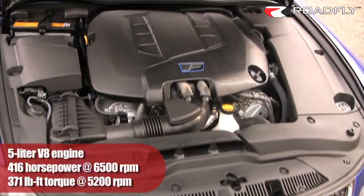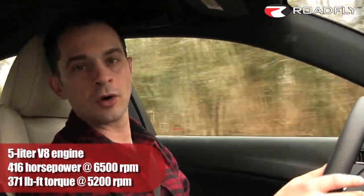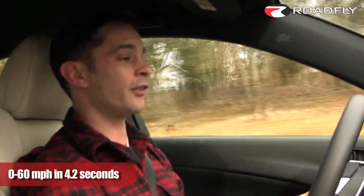The ISF is the Lexus equivalent to the BMW M3 or the Mercedes C63 AMG. This car has always been fast, with a 5.0 liter Yamaha-tuned V8 making 416 horsepower at 6,500 RPM and 371 pound-feet of torque at 5,200 RPM. You can really hear the Yamaha influence above 4,000 RPM when the secondary intake opens up. All that power makes for a pretty thrilling ride — this car gets to 60 miles an hour in just 4.2 seconds, the quarter mile falls in 12.5 seconds, and the car tops out at 170 miles an hour.